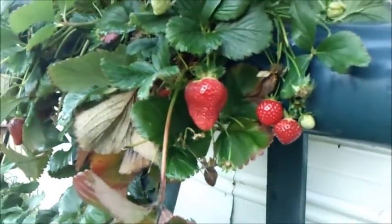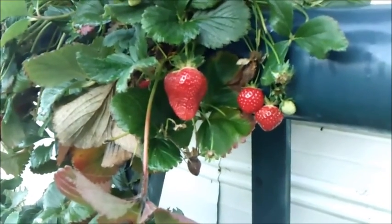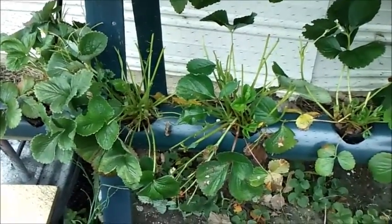I got some video clips from the summer in this second season harvest, so we're going to take a look at those and then come back. July 31st — I didn't fasten my bird net down good enough, and the deer got me.